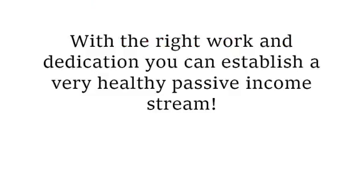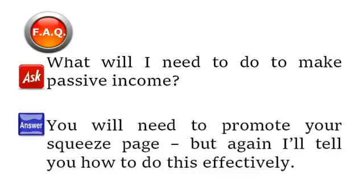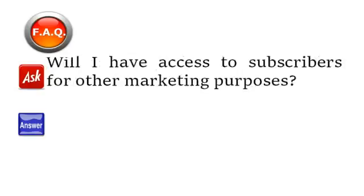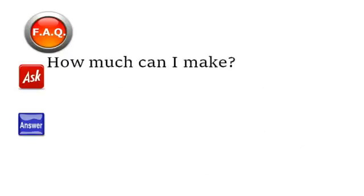Here are some answers to frequently asked questions. What will I need to do to make passive income? You will need to promote your squeeze page, and I'll tell you how to do this effectively. Are there any fees involved other than the price of the program? No — you won't have to pay for hosting or an autoresponder program or anything else. Will I have access to subscribers for other marketing purposes? Yes, you'll have full access to your subscriber database and can use your email list any way you want. In other words, CB Smart Commissions License Program is a great way to build a profitable email list.